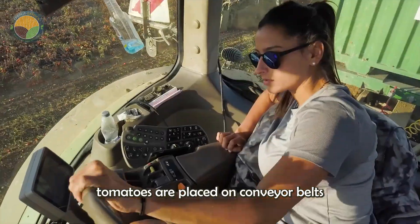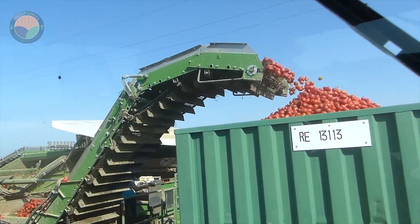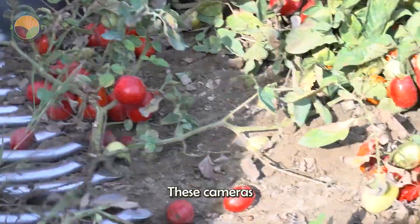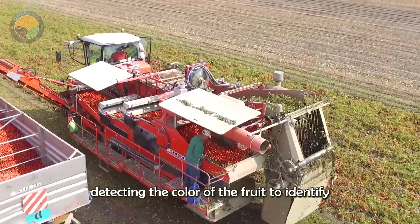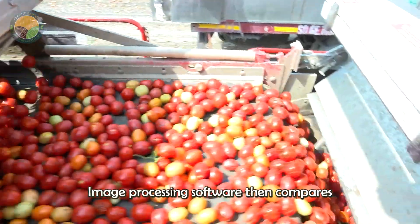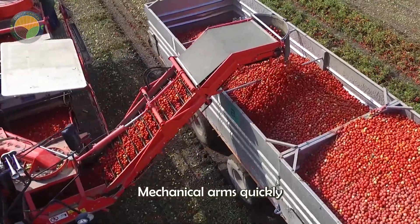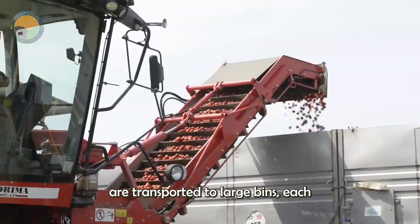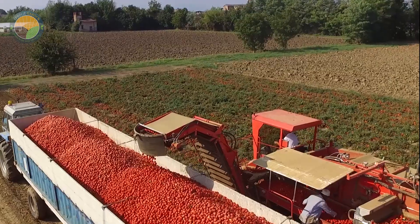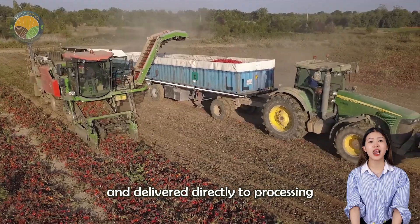After initial collection, tomatoes are placed on conveyor belts and pass through an advanced optical sensor system. These cameras scan each fruit in real time, detecting color to identify unripe or damaged tomatoes. Image processing software then compares these measurements to a pre-programmed color standard. Mechanical arms quickly remove any unsuitable tomatoes, while the selected ones are transported to large bins, each holding up to 300,000 tomatoes. When full, these bins are loaded onto trucks, each holding up to 22 tons, and delivered directly to processing plants.